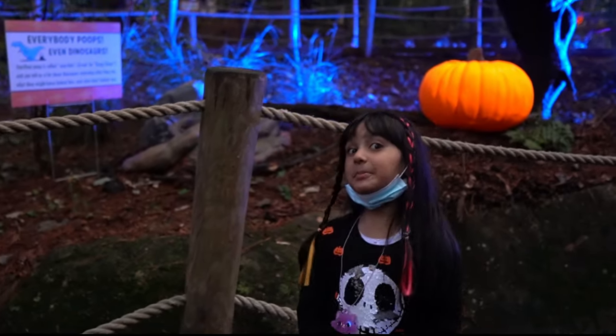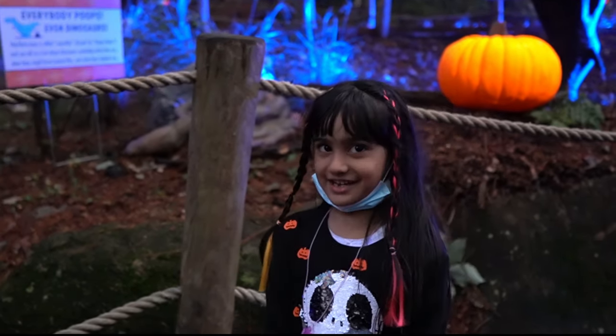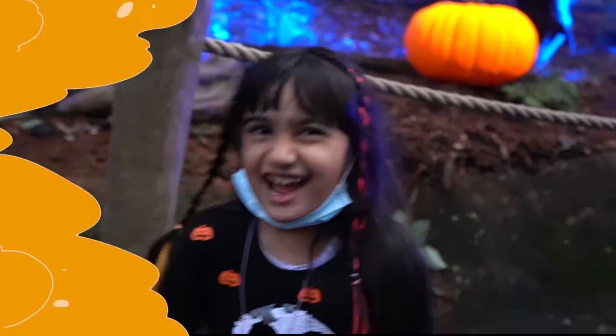Let me tell you a fun fact. Everybody poops, even dinosaurs. Yuck!